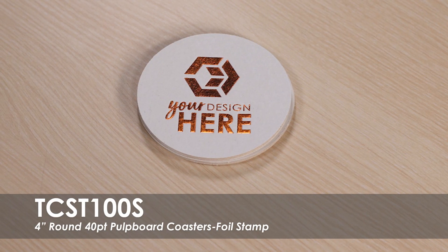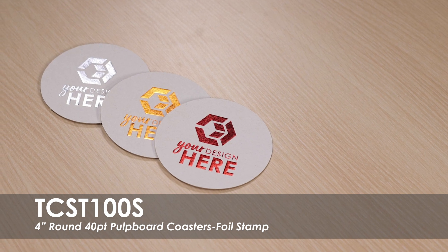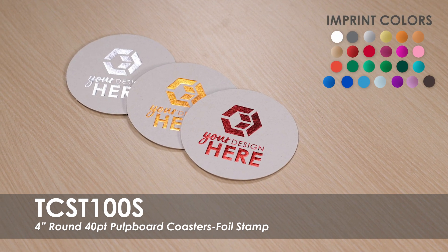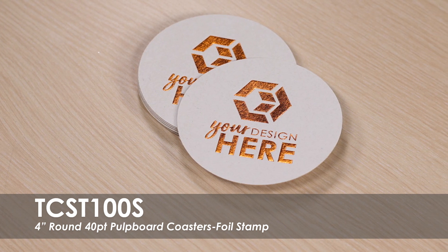This video covers our foil stamped 4 inch 40 point pulp board coasters. This coaster comes in a natural pulp board color with a one color matte or shiny finish imprint. They are lightweight and made of a European pulp board material.